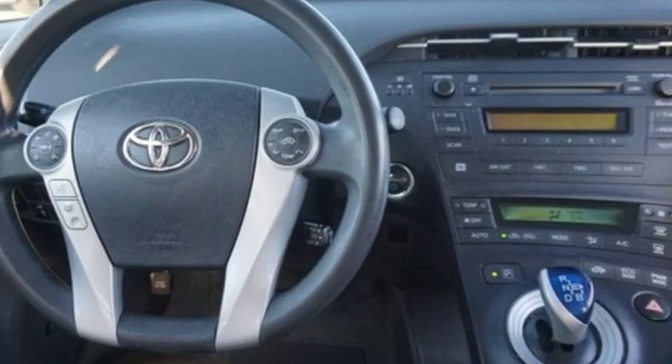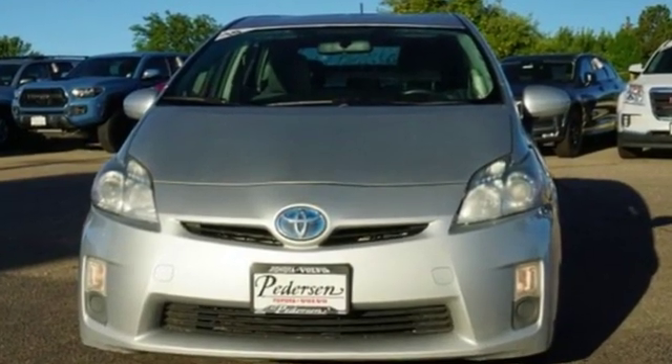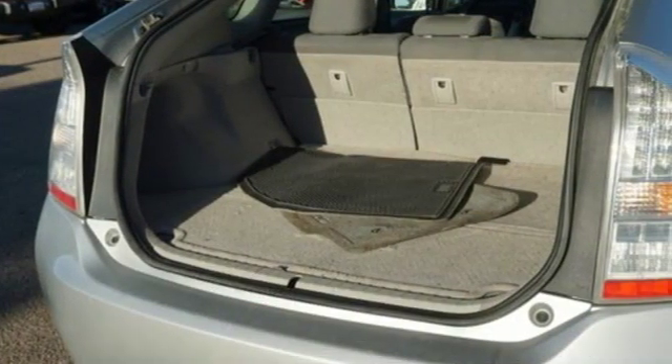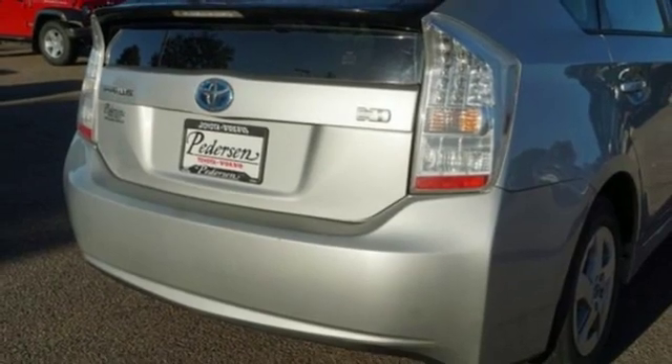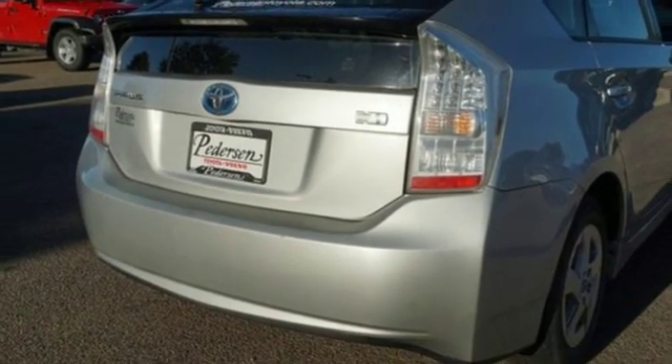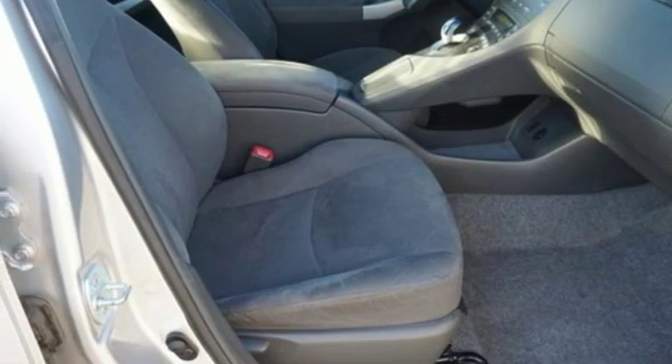Auxiliary audio input. Power heated mirrors. Manual tilting steering column. Configurable instrument gauges. Push button start. Manual telescoping steering column. Continuously variable automatic transmission. Aluminum wheels. Gas pressurized shocks. And I-4 engine.